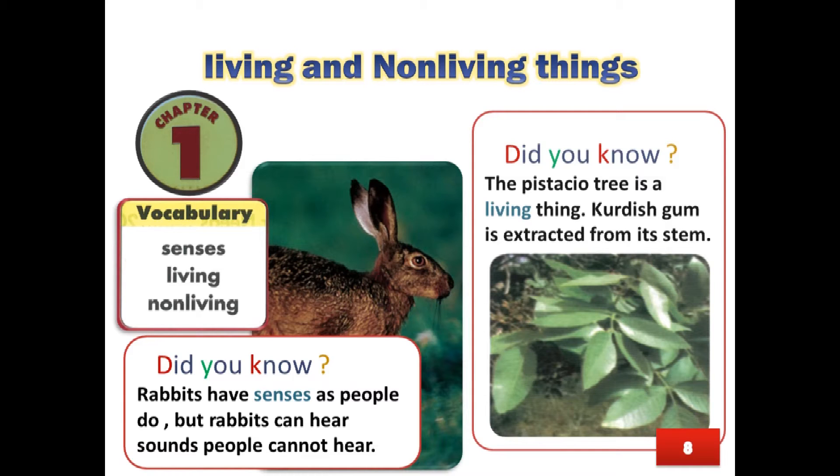Did you know? Rabbits have senses as people do, but rabbits can hear sounds that people cannot hear.